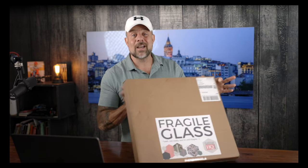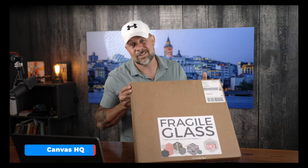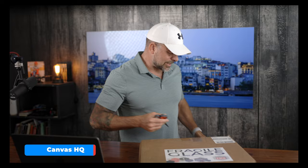We're going to be reviewing Canvas HQ today. If you're interested in one of their prints, you don't have to watch two hours of other reviews to see whether or not this is the right print for you. You can just click on this video, watch it, and know what to expect. Let's shift gears and crack this sucker open.